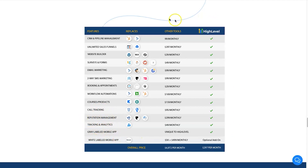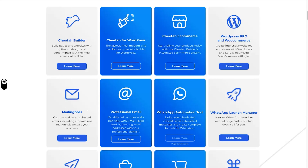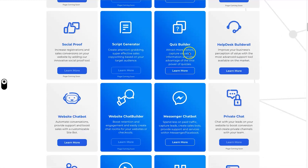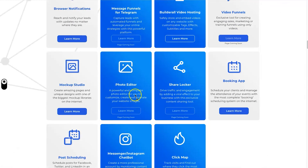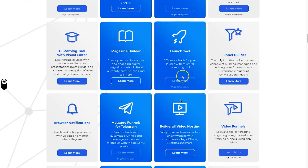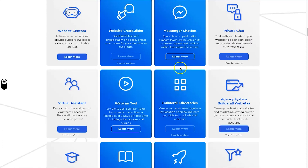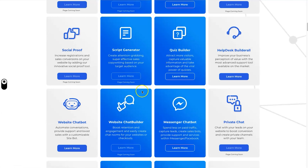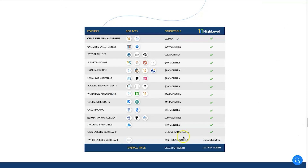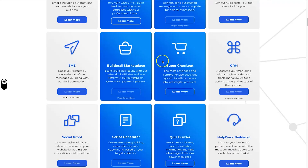GoHighLevel also has call tracking and reputation management, which I don't believe Builderall has, plus tracking analytics and white labeling, which you can't do on Builderall. The main differences are: Builderall includes different messenger chat bots — WhatsApp, Messenger, Instagram — as well as click maps, which is quite a new feature, and a webinar tool which GoHighLevel doesn't have. But realistically they're about the same. Builderall has chat bots and automation, while GoHighLevel has white labeling, grey labeling, and call tracking.